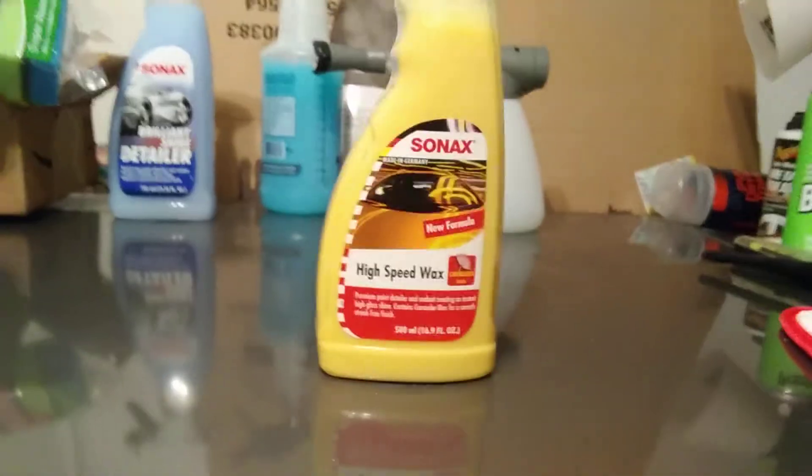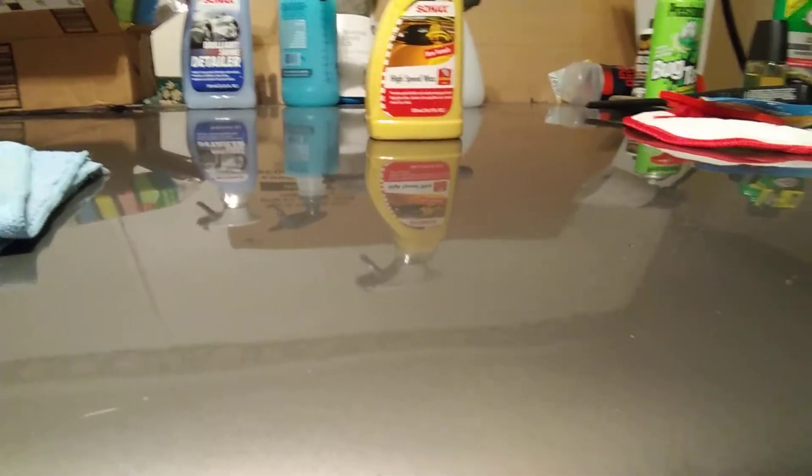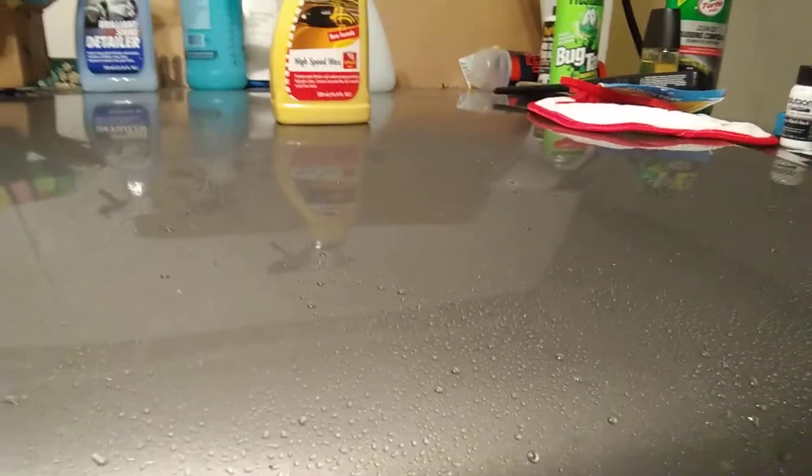Let's drop the rag and see how she beads water. Here we go — water test time. Oh yeah, beads up nicely. Remember, it doesn't take a whole lot of water to see how good something is gonna be. You don't need a water hose or any of that. You can tell by how good it beads just spraying from the bottle.